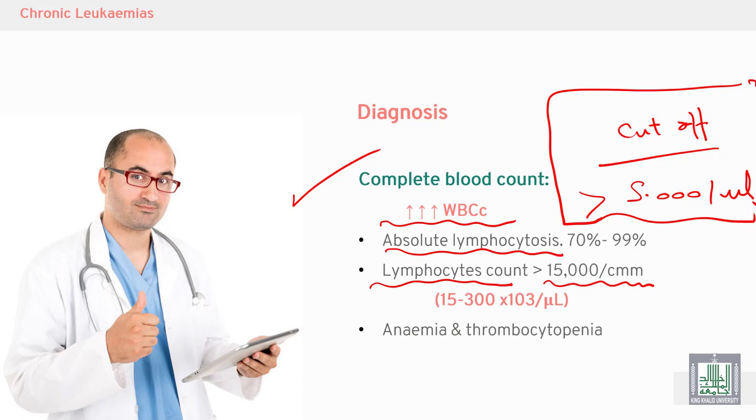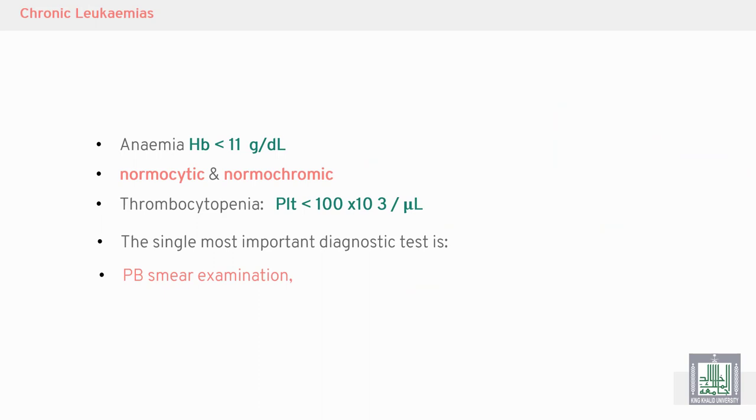Other CBC findings include anemia and thrombocytopenia due to marrow failure. Anemia is defined as hemoglobin less than 11 grams per deciliter — normocytic, normochromic anemia. Thrombocytopenia is defined as a platelet count less than 100,000 per microliter.